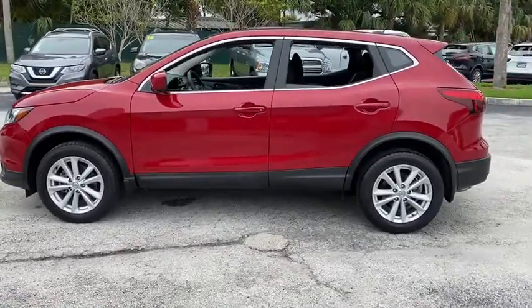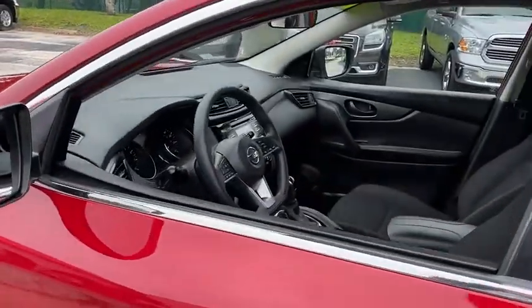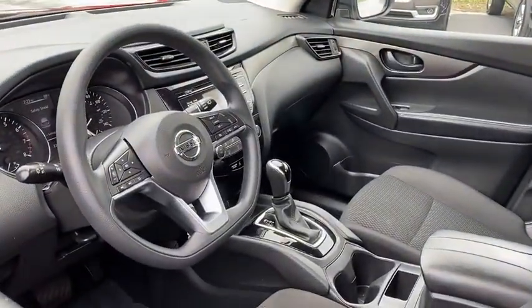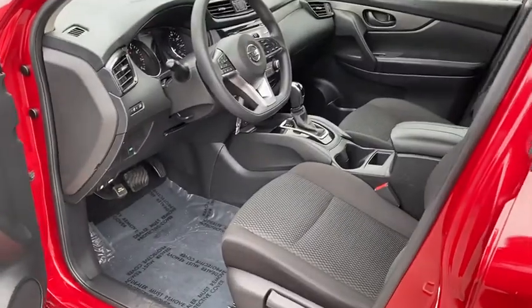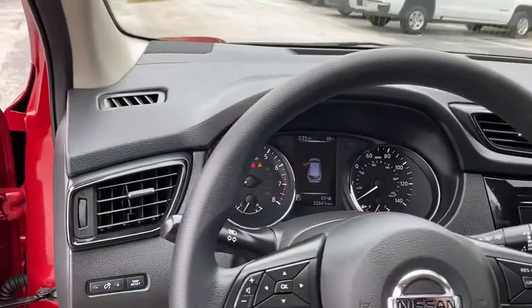This vehicle has less than 25,000 miles. Here are some of this vehicle's great options: backup camera, anti-lock braking system, steering wheel audio controls, keyless entry, traction control, stability control, Bluetooth, power steering.